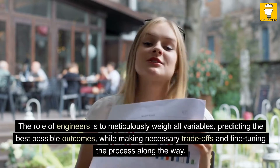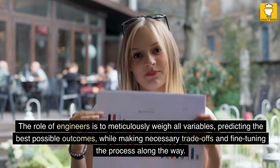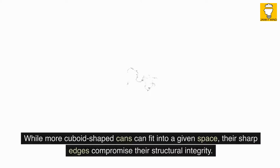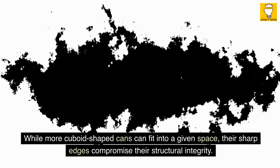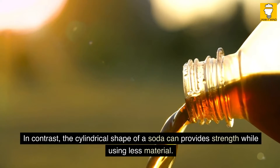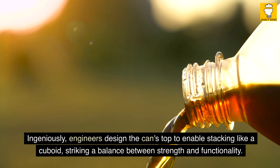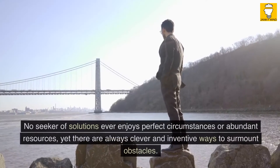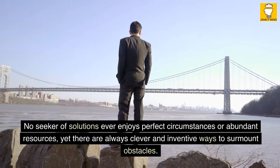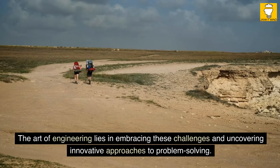The role of engineers is to meticulously weigh all variables, predicting the best possible outcomes while making necessary trade-offs and fine-tuning the process along the way. A prime example of such trade-offs can be found in the design of the soda can. While more cuboid-shaped cans can fit into a given space, their sharp edges compromise structural integrity. In contrast, the cylindrical shape provides strength while using less material. Ingeniously, engineers design the can's top to enable stacking like a cuboid, striking a balance between strength and functionality. No seeker of solutions ever enjoys perfect circumstances, yet there are always clever and inventive ways to surmount obstacles.